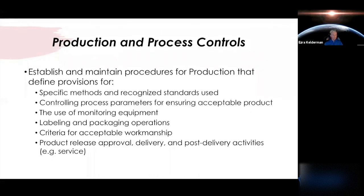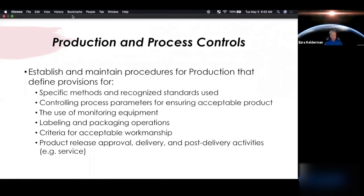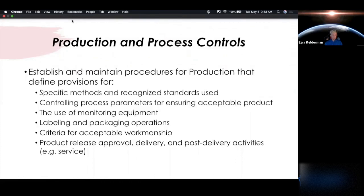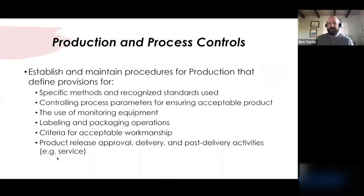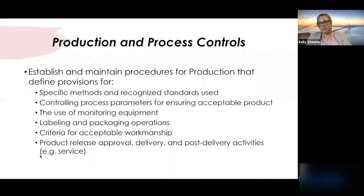You need to define what's involved in approval of your released product, the delivery of the device, and post-delivery activities if applicable — for example if your device requires service or is reusable. All of those things need to be defined and the organization needs to be set up to accommodate that. These are all outputs of your design control process as well, so as you go through that process, you'll be generating all of this documentation, either maintaining it internally or in collaboration with your contract manufacturer if you've outsourced.